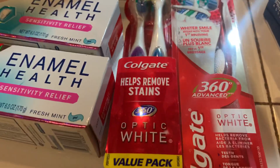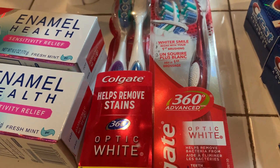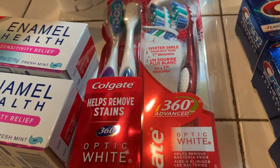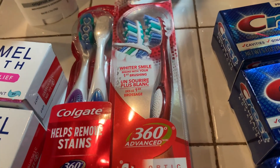The Colgate 360 toothbrushes were $7.99 and when you buy two, or $15 worth, you get eight dollars back in Extra Care bucks.